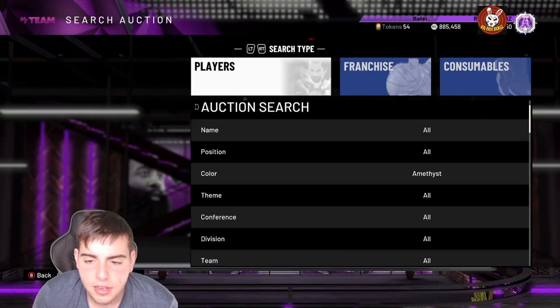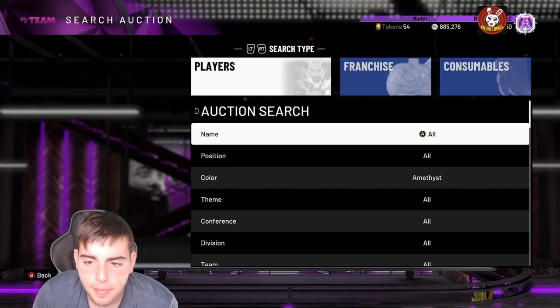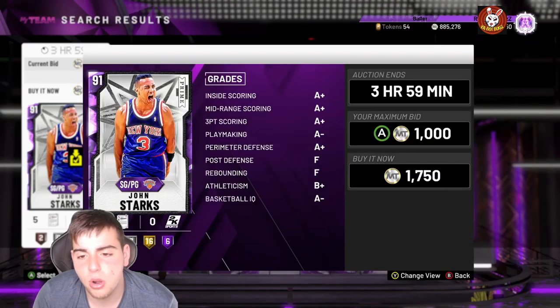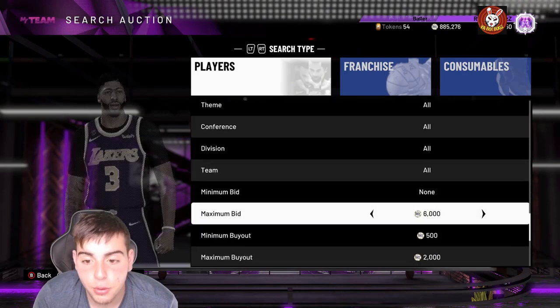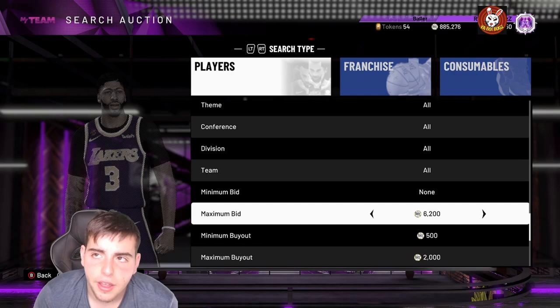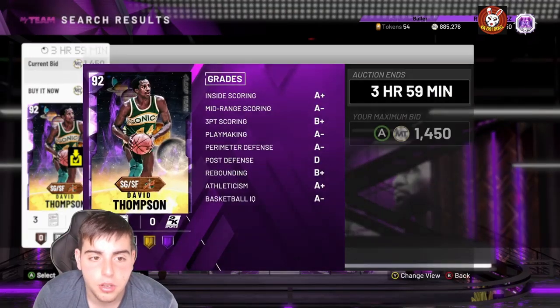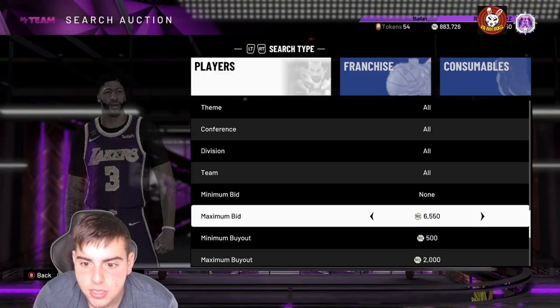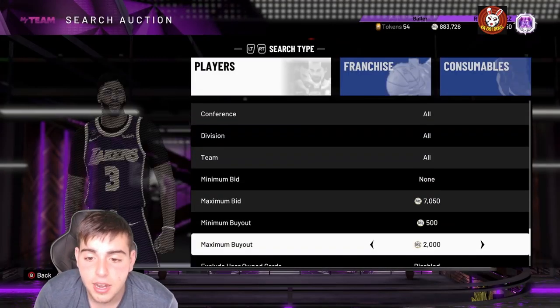If any NBA 2K new series cards pop up, it's an auto snipe. I'm literally just going to tell you — sit on this night filter. On this filter, Rudy Gobert goes for 9k, and SGA or Jason Tatum are great grabs too. If you invested in David Thompsons for around 1200 MT, you are literally a millionaire right now — congrats if you did that.